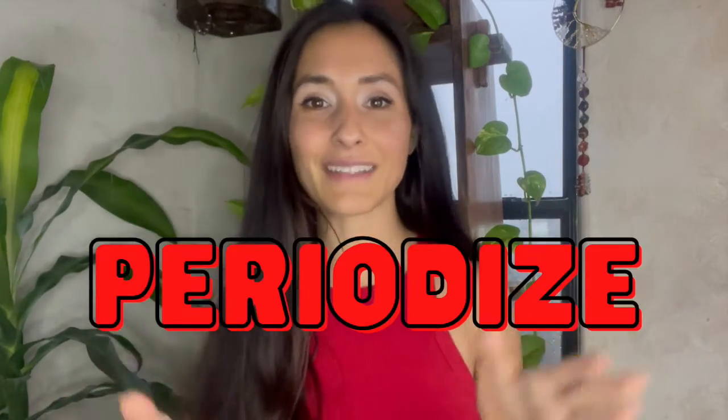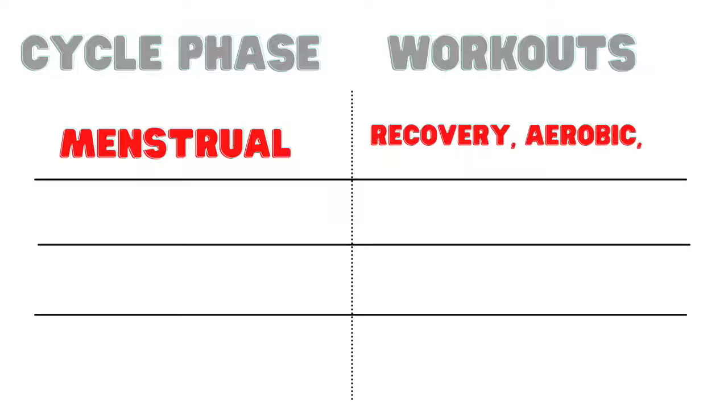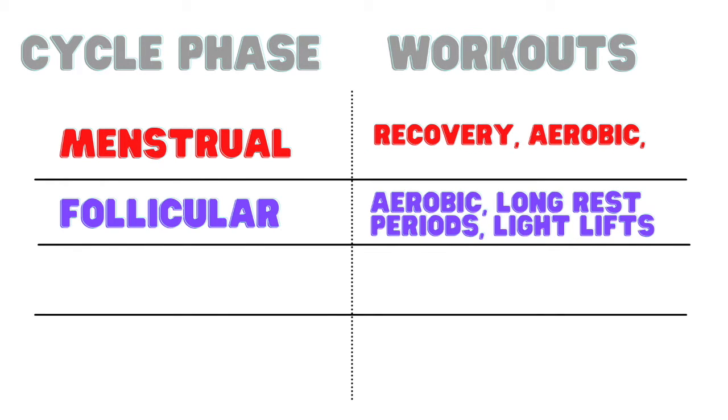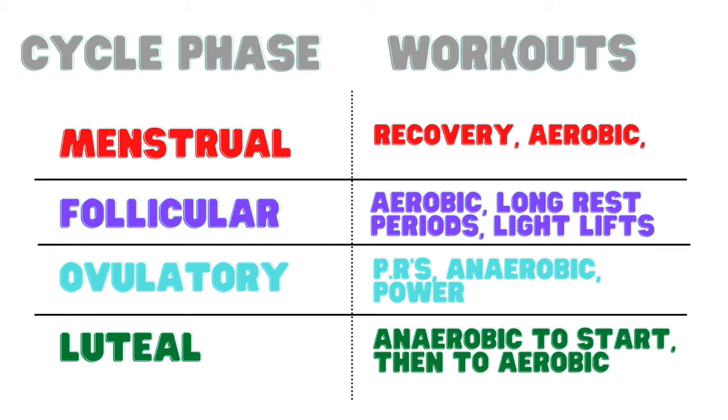Putting all of this research together, it means periodize your client's workouts — which you probably already do — you just have to adjust it to your client's cycle. Do that by doing low intensity, recovery-based workouts in the bleed phase and slowly ramp up the intensity. Maybe you do higher rep load in the follicular phase, and in the ovulatory phase you're working them towards that PR. In the luteal phase you are working them back down — it's like a bell curve. When their period begins again, you are doing higher reps and a lower workload.